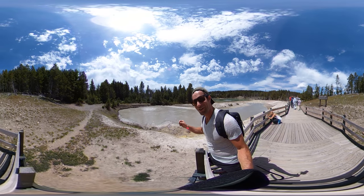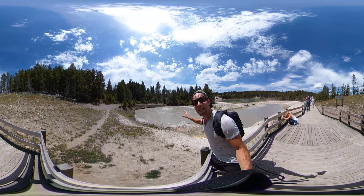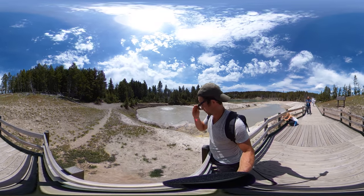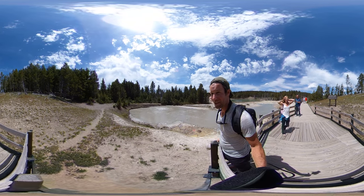Hey, this is Abel. You're here at Yellowstone National Park, and from here you can see Black Dragon's Cauldron. That's what you're looking at right here. Back in the day, it used to explode 10, 20 feet in the air.